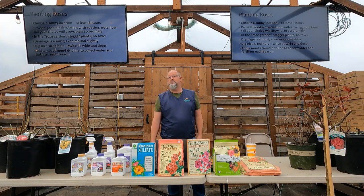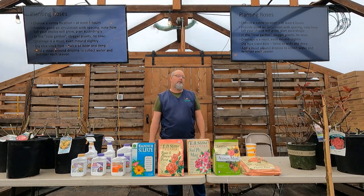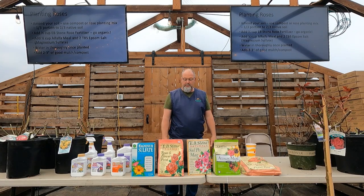I always dig the biggest holes in my yard for roses. I want a big well that I can amend with all the things we'll talk about, to give that rose a great chance to grow healthily long term. I'm not digging a little 12x12 hole the size of the pot. Also, leave a little ridge of soil as a moat or drip line around the plant so you can really flood it the first season or two to get a deep root system.